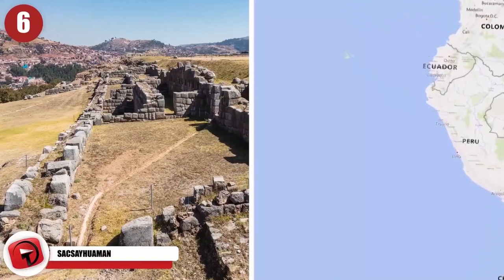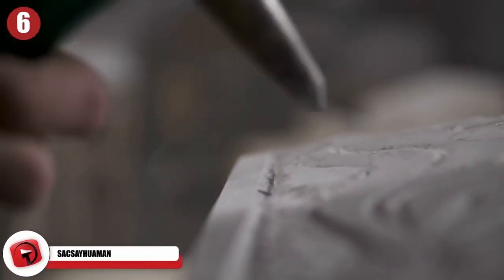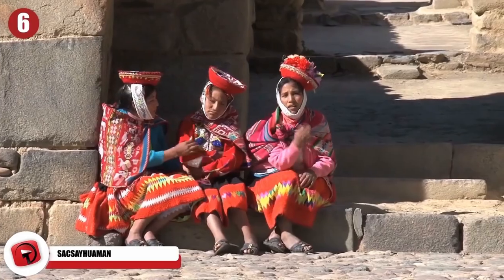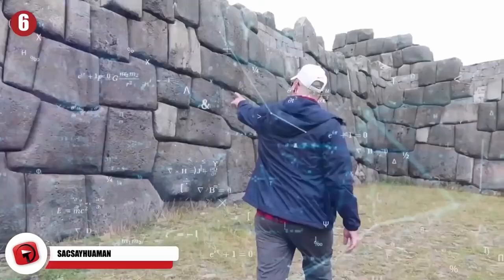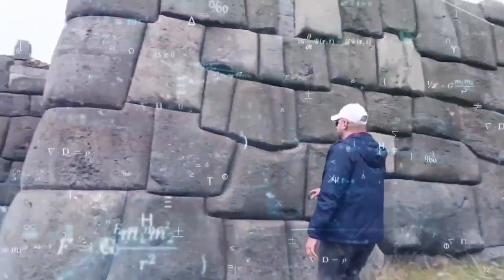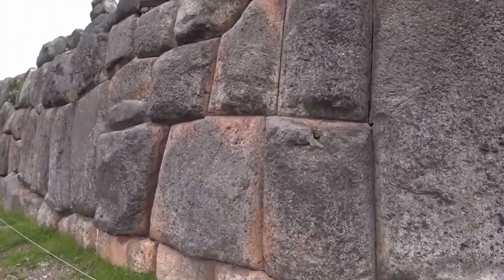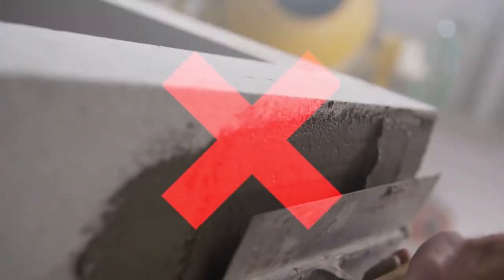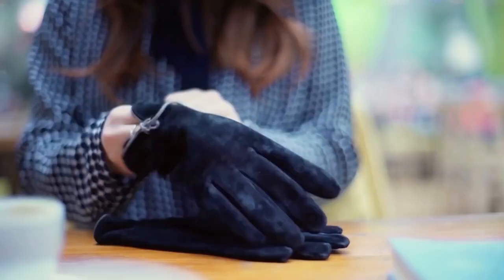Sacsayhuaman is one of the most mysterious archaeological sites in Peru, believed to have been constructed by the early pre-industrial Incans. It's a complex with three-tiered walls and is considered one of the most complex marvels of engineering for its time. Some of the biggest blocks used to construct this ancient place fit together so tightly that the Incans did not even need to use mortar — essentially crafting Lego blocks that fit together like a glove.